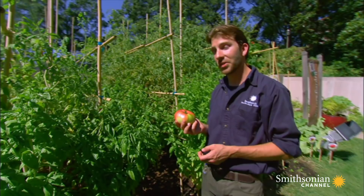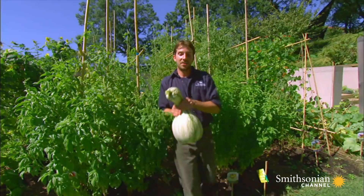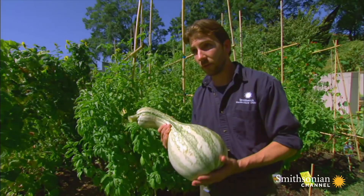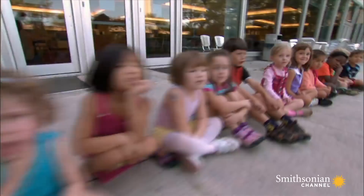In the squash bed lies another treasure. This is known as the kushaw squash, or kushaw pumpkin as some people like to say. The American Indians were growing this pre-1492, so this thing has been around for quite a long time. This one will have a nice sweet flavor to the meat on the inside.